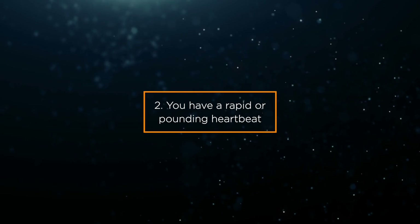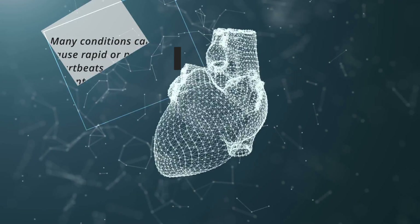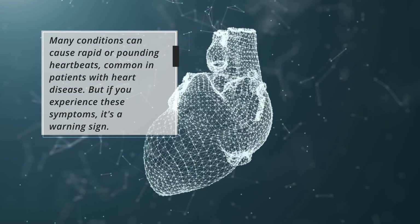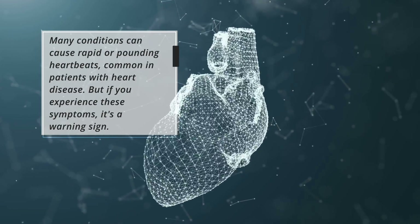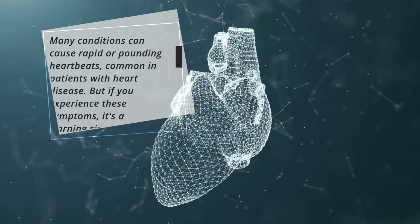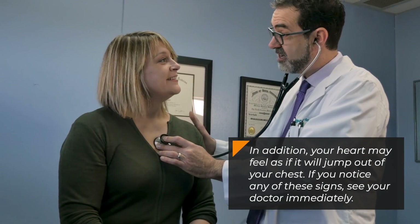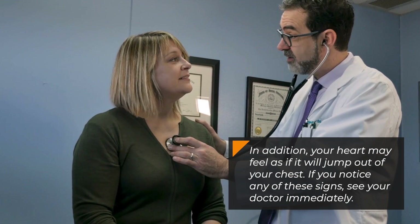Sign 2: You have a rapid or pounding heartbeat. Many conditions can cause rapid or pounding heartbeats, which are common in patients with heart disease. But if you experience these symptoms, it's a warning sign. Your heart may feel as if it will jump out of your chest. If you notice any of these signs, see your doctor immediately.